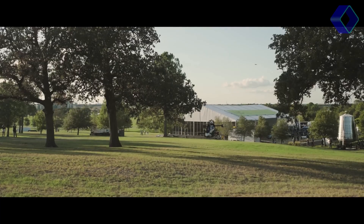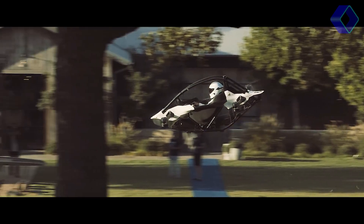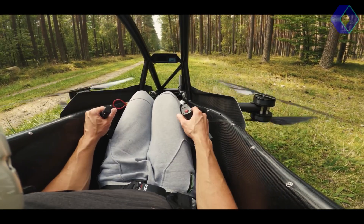The Jetson 1's ease of use is revolutionary. With no prior flight experience required, the founders boast that anyone can learn to fly the Jetson 1 in just five minutes. The simplicity of its flight controls is a testament to this claim.